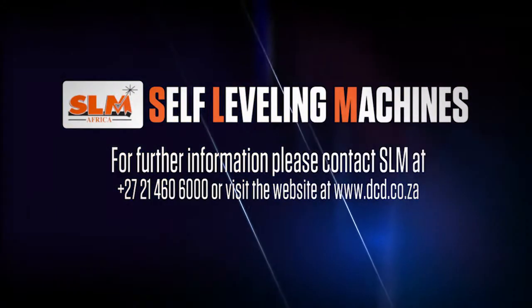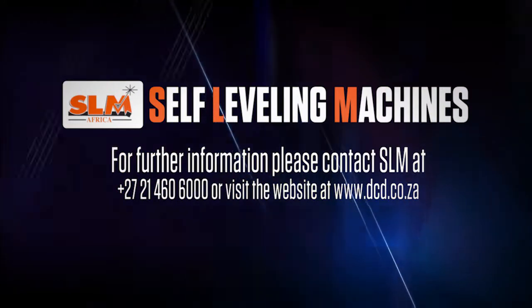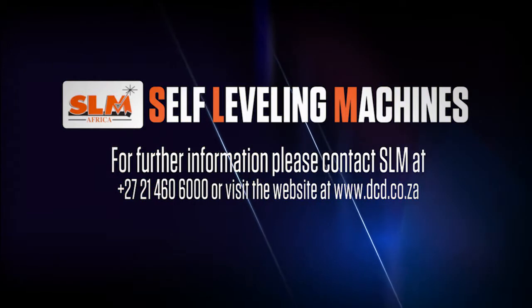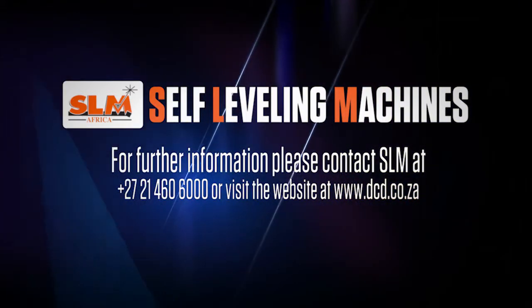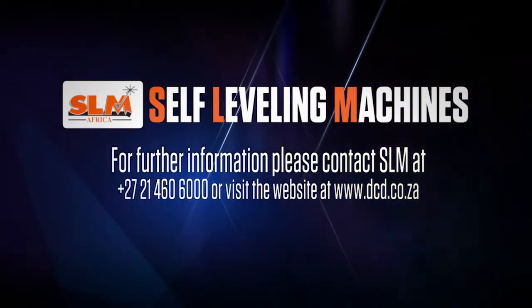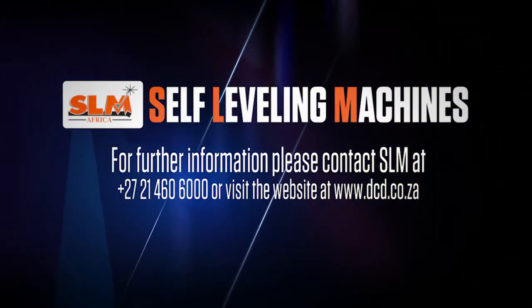For further information, please contact SLM at +27 21 460 6000, or visit the website at www.dcd.co.za.